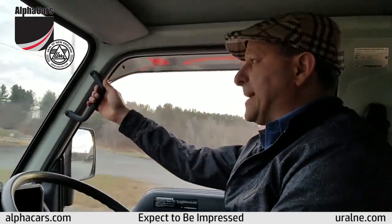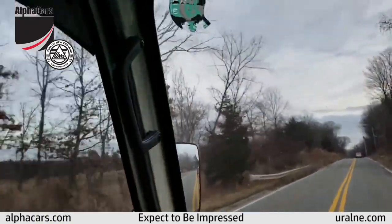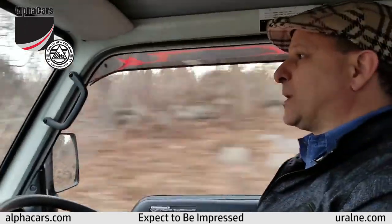There's a convenient handle to get in and out. And the driver position in this truck is quite nice — it actually is quite nice.